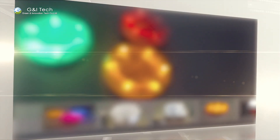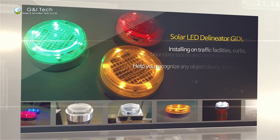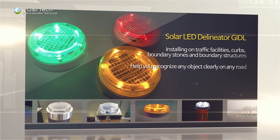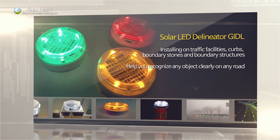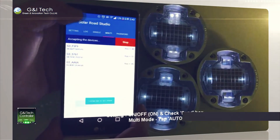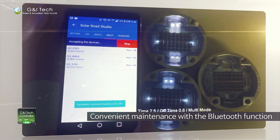Our GIFL Solar LED Fence Type Light helps your clear recognition of road structures for your safety, being attached on curbs, boundary stones, guard rails, and so on. You can remote-control all G&I's products by the Bluetooth function with a smartphone app.